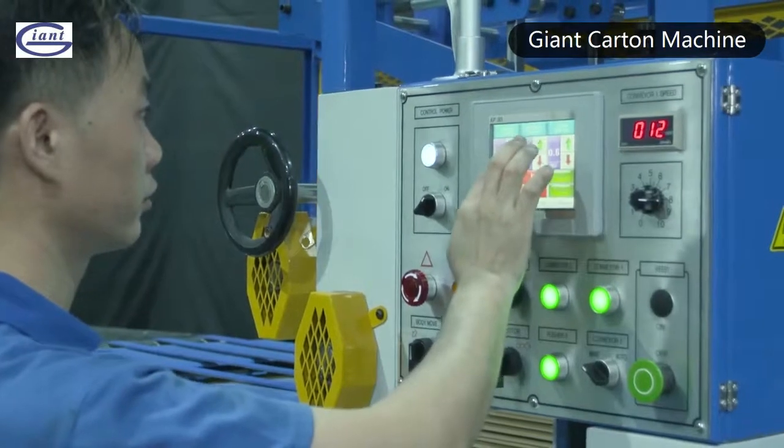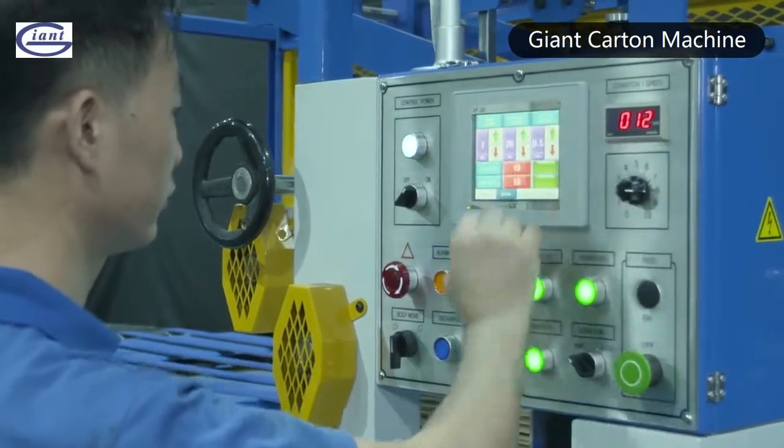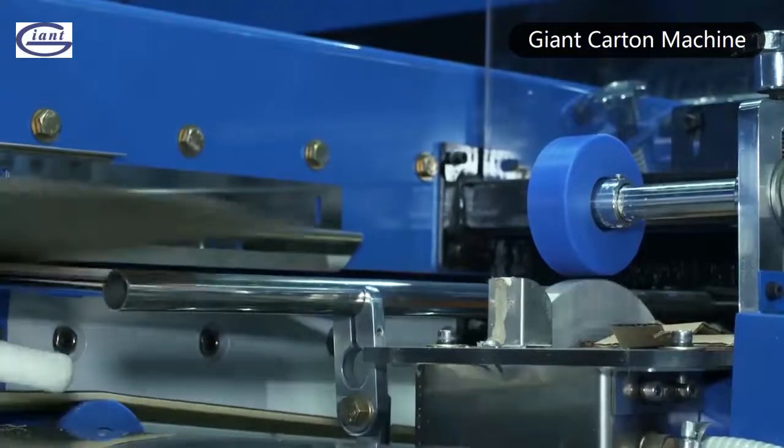The parameters can be automatically adjusted by one button, which makes the carton filling faster and more stable, and improves production efficiency.